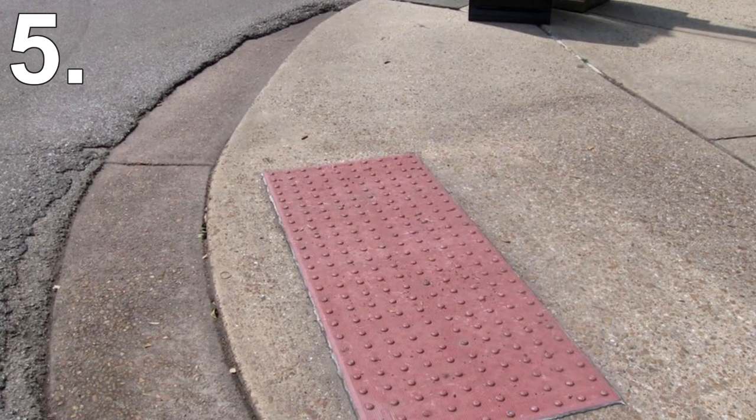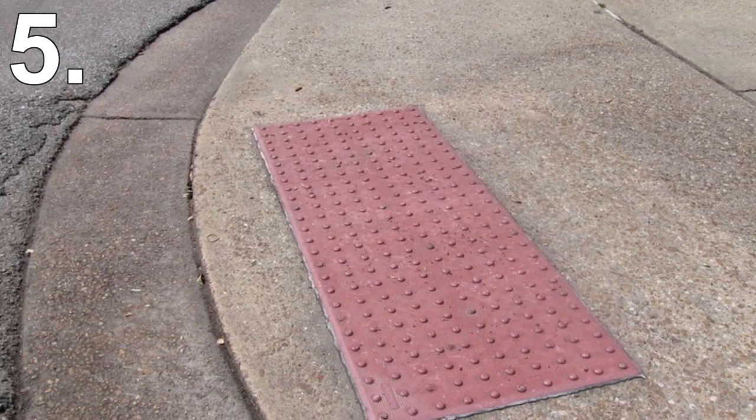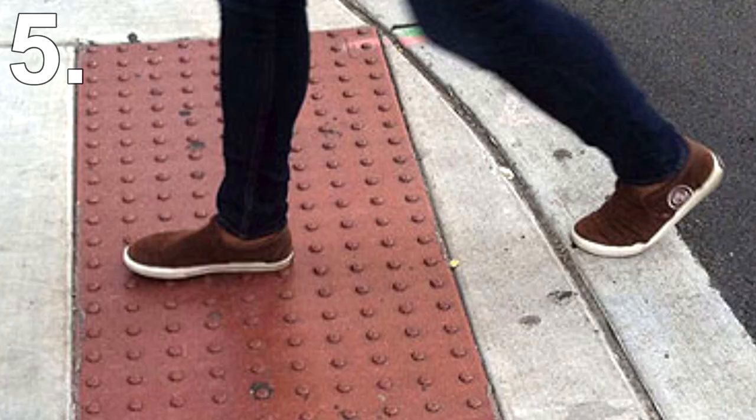Number 5: Sidewalk Bumps. When you approach a crossing, you might have noticed there are bumps on the ground. I used to believe these bumps were there for added grip — say you were in a rush and running to cross the road, the bumps can give you better grip to stop in time and not fall into the road.